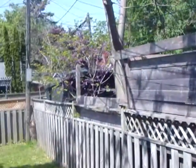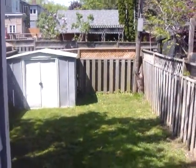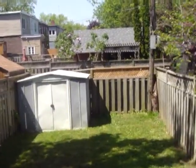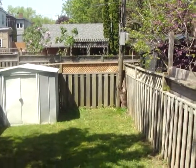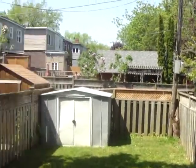We can walk into the backyard here and you can see that it's a gorgeous west-facing yard. We've got a little shed in the back — really beautiful, and it helps that today is such a gorgeous sunny day.